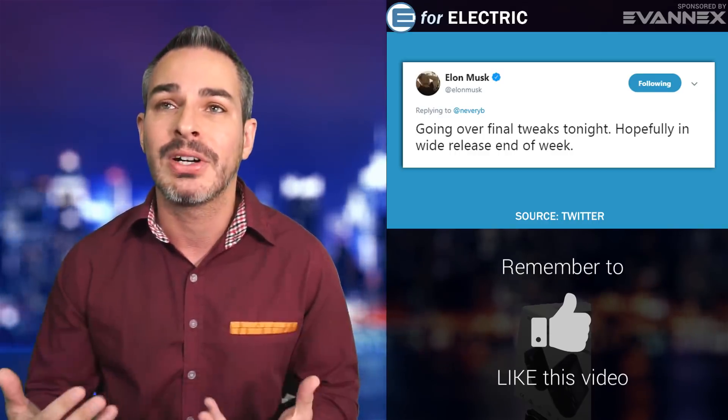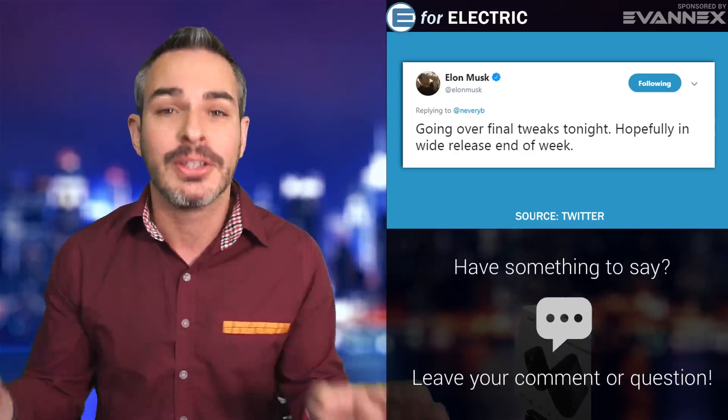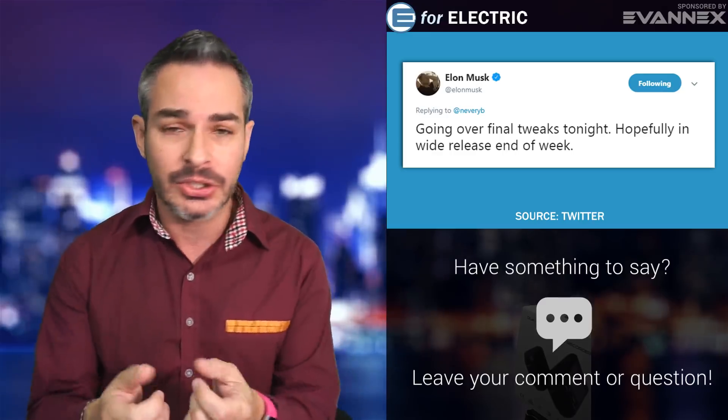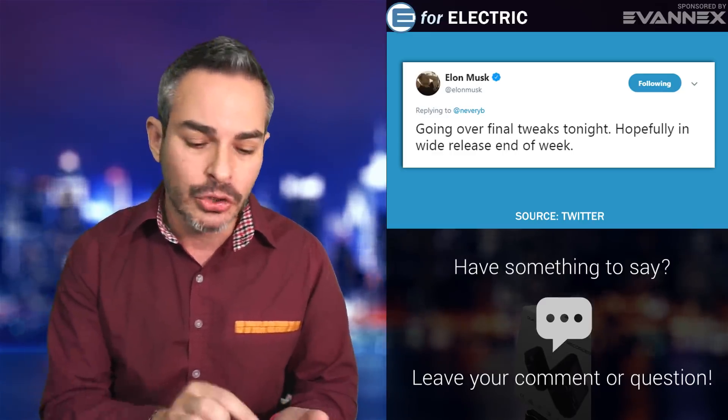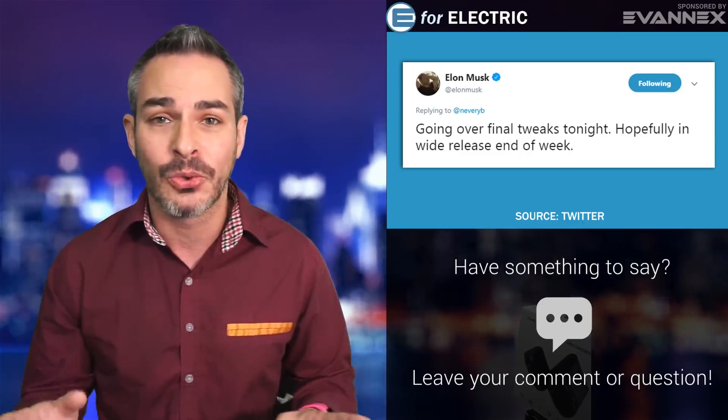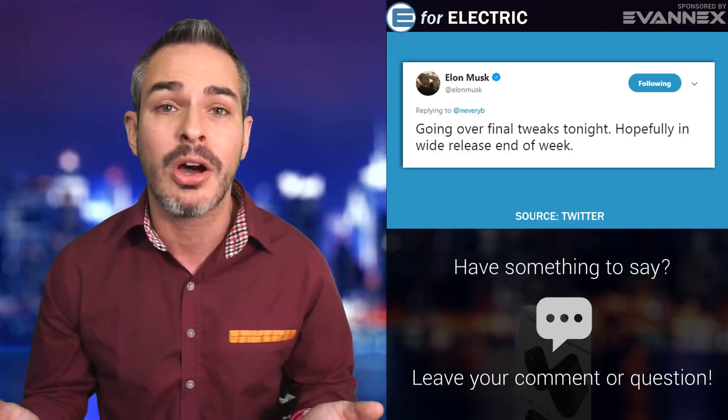Feature number three is the one I like the most. You know how somebody sends you an address in an email or text and you have to look at your phone and enter it manually once you get in the car? I actually have a hack for that on my channel. But no more — with this update, when your app updates on your phone, you can share an address straight to your car. So once you get to your car, the destination is already entered. That will save all of us so much trouble. This is my most favorite feature in this update.